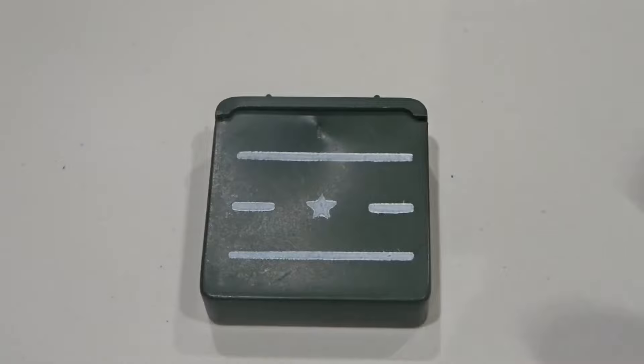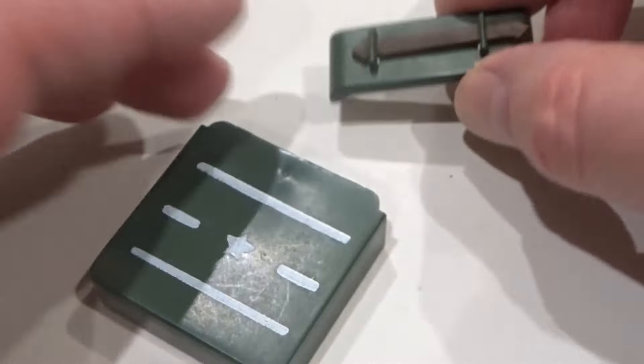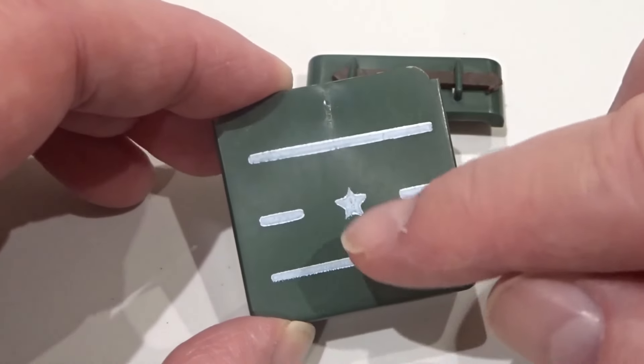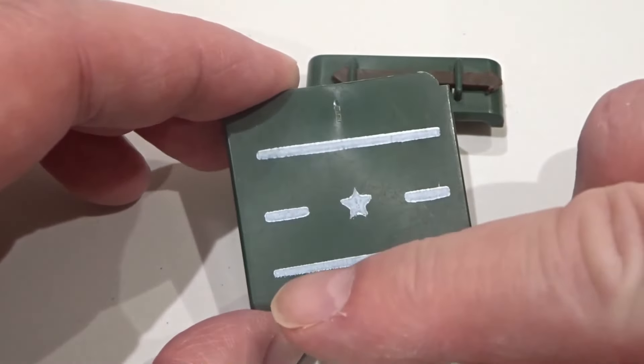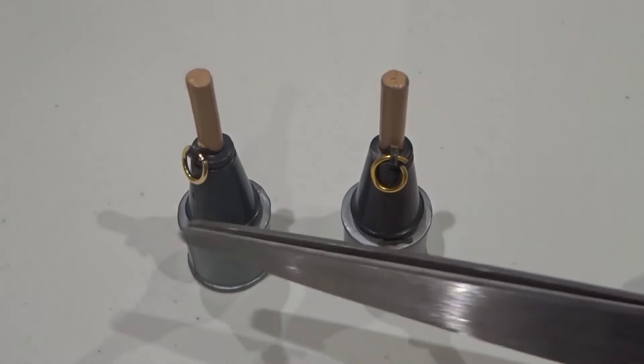The ammunition box had a removable lid and carrying handle, with a white star and horizontal markings. The two anti-tank grenades have brass coloured non-removable grenade rings.